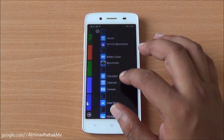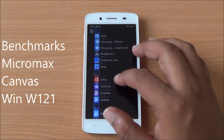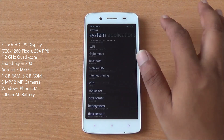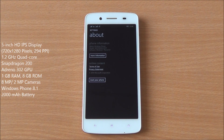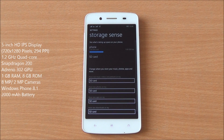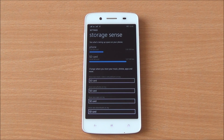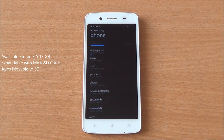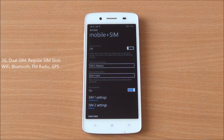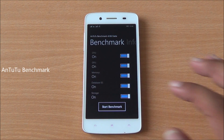Hi everyone, this is Abhinav from PhoneBench. Today we are benchmarking the Micromax Canvas Win W121. It comes with a 5-inch HD IPS display, 1 GB of RAM, a 1.2 GHz quad-core Snapdragon 200 processor, and an Adreno 302 GPU. It runs Windows Phone 8.1 right out of the box at 720x1280 pixels. It has about 5.13 GB of storage, supports app and app data movable to external SD card, is a dual-SIM device with both SIMs enabled, and has an 8 megapixel primary and 2 megapixel front camera.